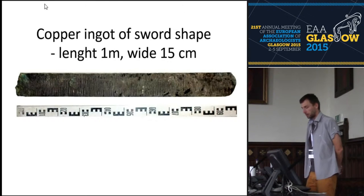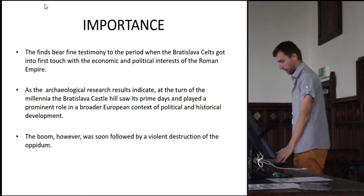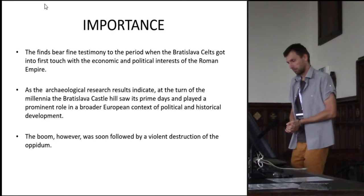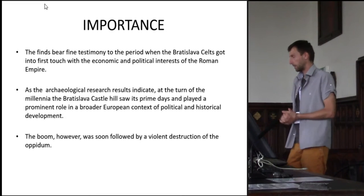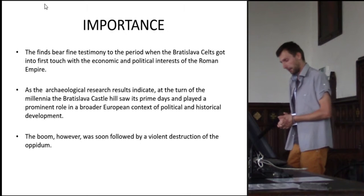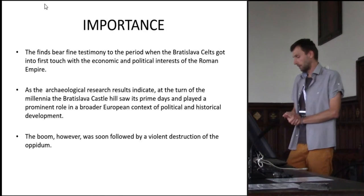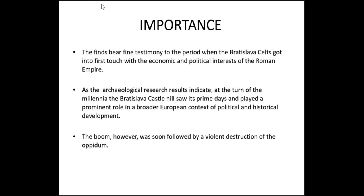A similar situation: a copper ingot in sword shape, one meter in length, was also lying on the same floor. Let me go to the conclusions. The importance of our finds on Bratislava Castle is that they speak about the first contact with the economic and political interests of the Roman Empire. As the archaeological research indicates, at the turn of the millennium, Bratislava Castle saw its prime days and played a prominent role in the broader European context of political and historical development. This peak, however, was soon followed by violent destruction, as documented in the title of our paper.